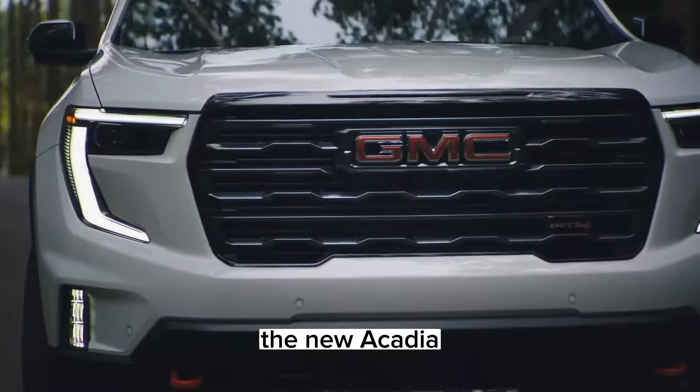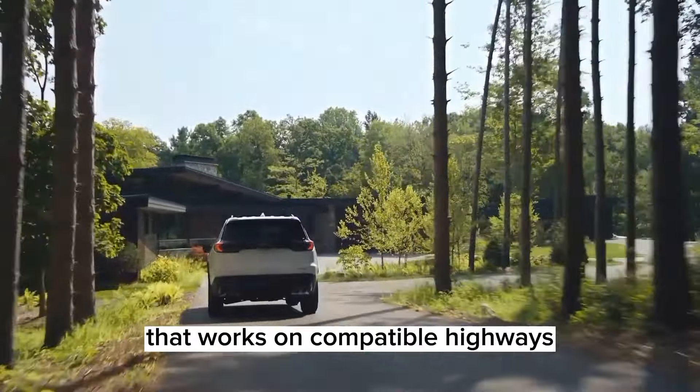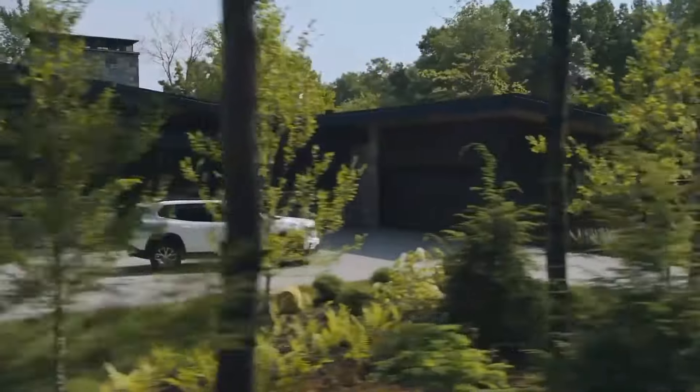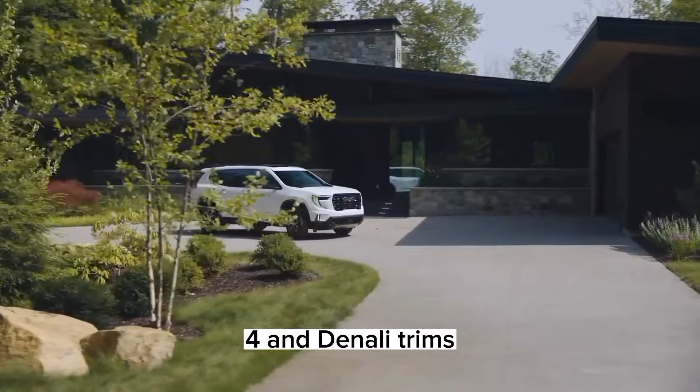The new Acadia also offers SuperCruise, GM's hands-free driver assist system that works on compatible highways and allows the driver to take their hands off the steering wheel while the system monitors their attention level. SuperCruise is available on the Elevation 8.4 and Denali trims.